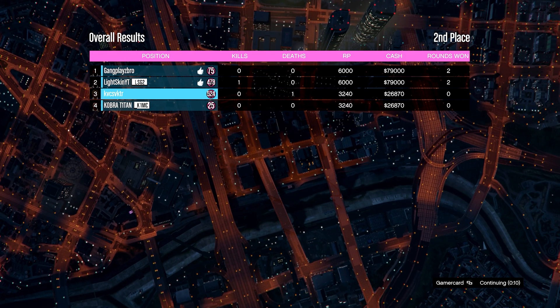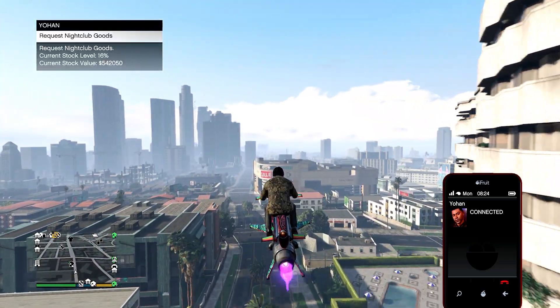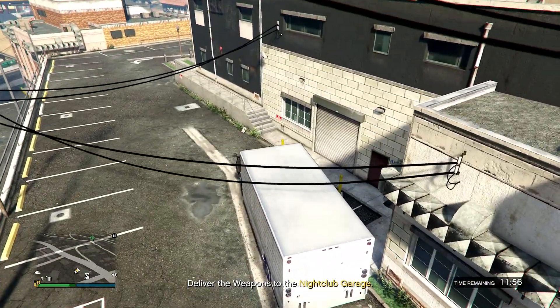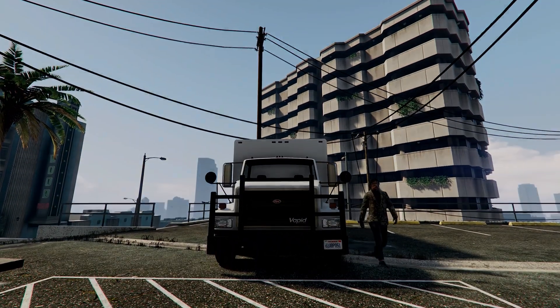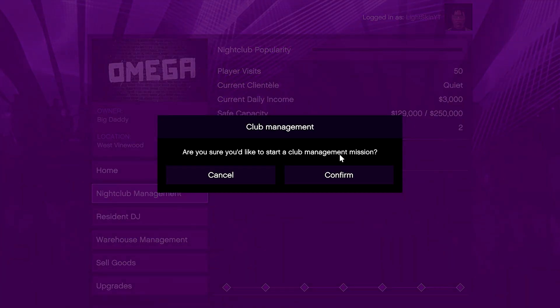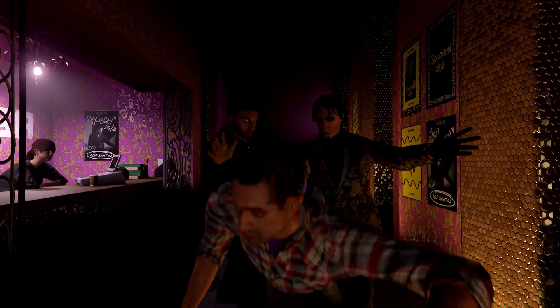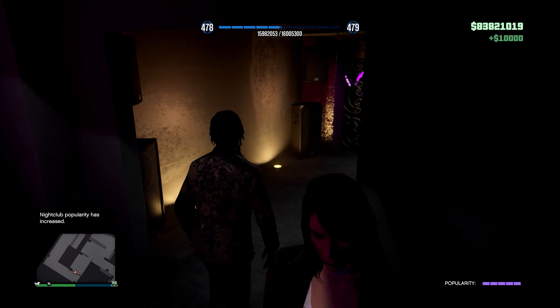For our bread and butter this week, we have a whole bunch of Nightclub boosts. We have two times goods when you use the Steal Nightclub Goods mission — call Johan, tell him you want to steal some goods, and you'll get two times the goods you normally would. We also have two times money on the Nightclub popularity missions.